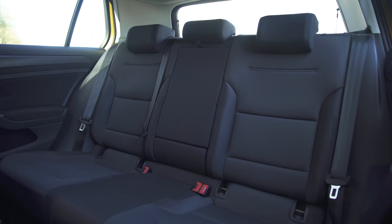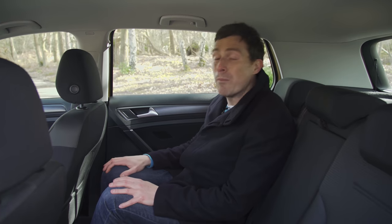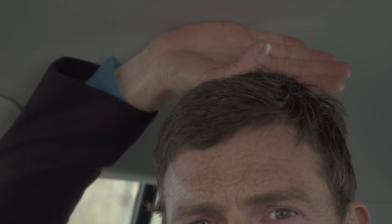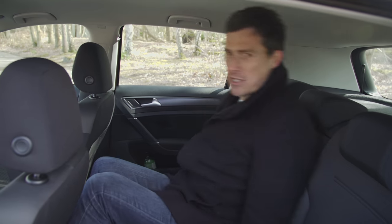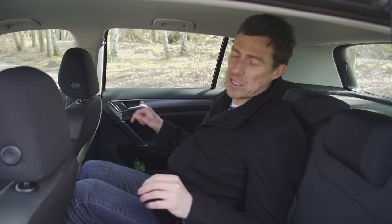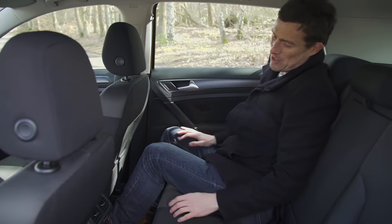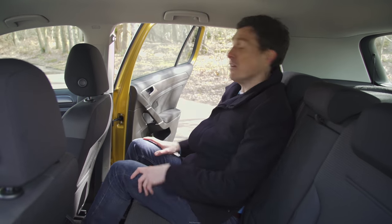In the back, the Golf has always been fairly impressive. One of the advantages of its square, boxy, somewhat boring shape is that it means rear passengers have plenty of room. Headroom is good — a whole hand of clearance — and legroom is good as well. You can carry three adults in the back at a push; it's not the comfiest, but it's about as good as you can expect for this size of car. One minor issue is the hump in the floor which does eat into foot space, but it's really spacious for this kind of car in the back.